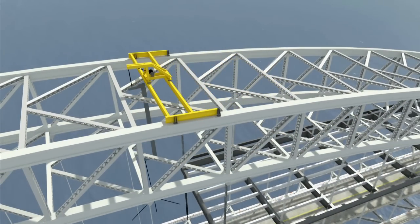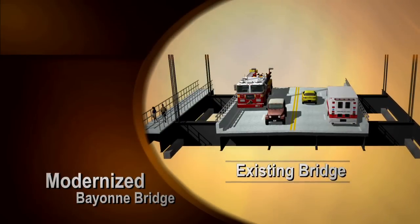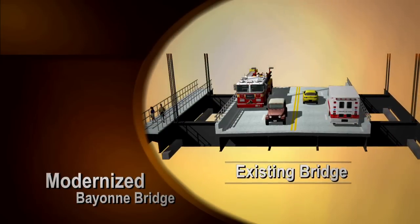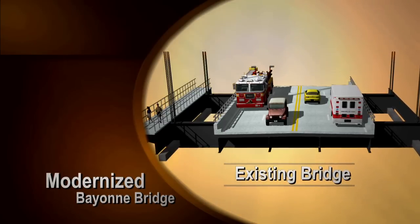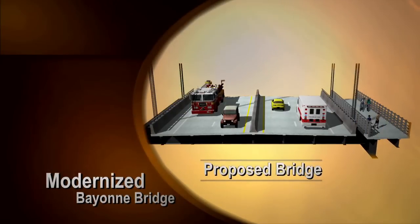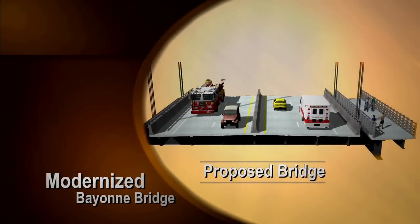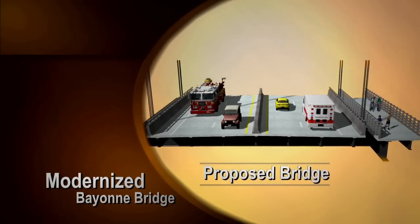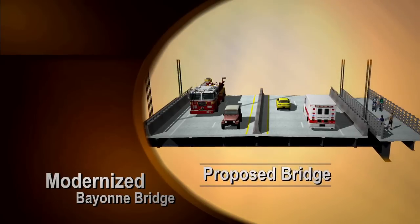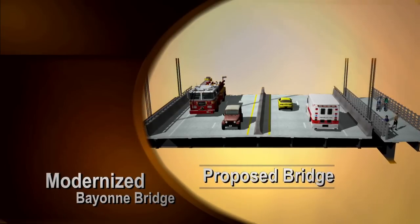When completed, the concrete deck will be cast on top of the steel work. The existing bridge has a six-foot walkway, ten-foot travel lanes with no shoulders and no barrier between oncoming traffic. The proposed bridge will have a twelve-foot shared use path to accommodate pedestrians and bicyclists, twelve-foot travel lanes with six-foot six-inch shoulders and a concrete median barrier separating northbound and southbound traffic.